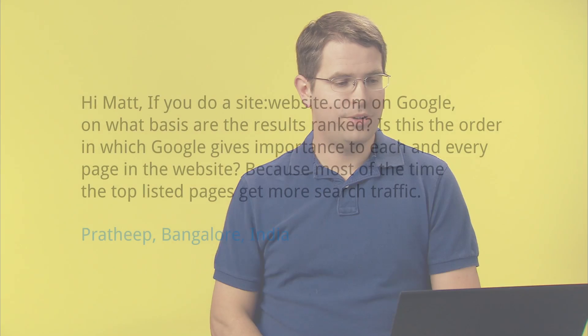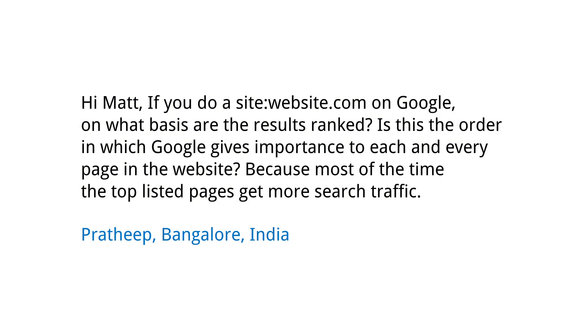Today's question comes from Padthip in Bangalore, who wants to know: if you do a site:website.com query on Google, on what basis are the results ranked? Is this the order in which Google gives importance to each and every page in the website? Because most of the time, the top listed pages get more search traffic.